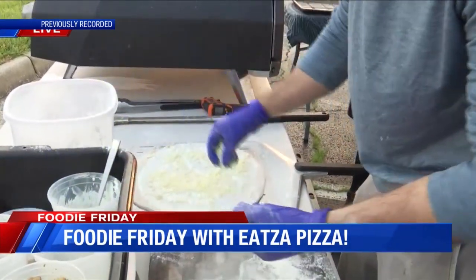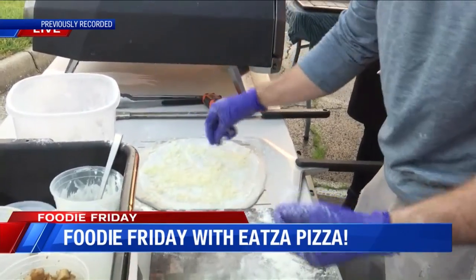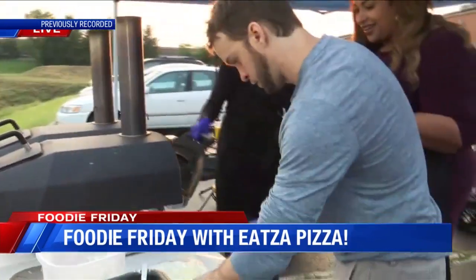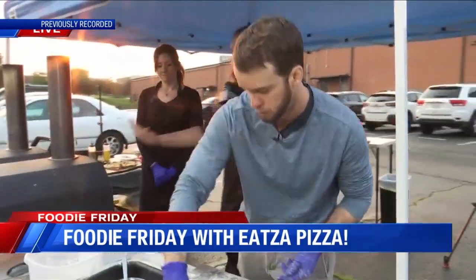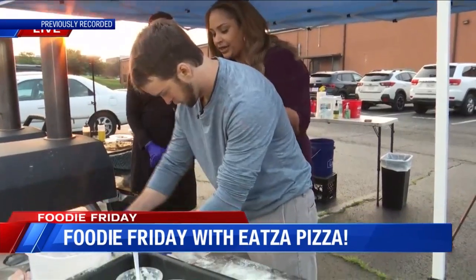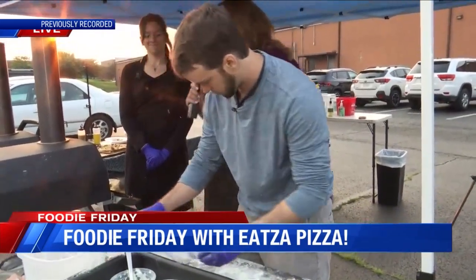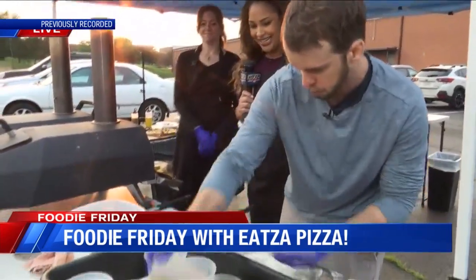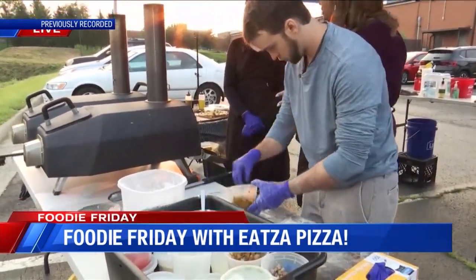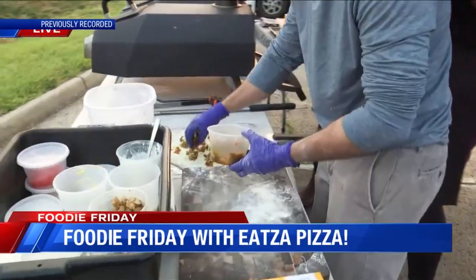Nick did a white sauce — we typically call it panna, which is just the Italian word for cream. It's a mix of heavy cream, garlic, and salt, so it's like an Alfredo sauce. Then we added some mozzarella, potatoes, and onions.